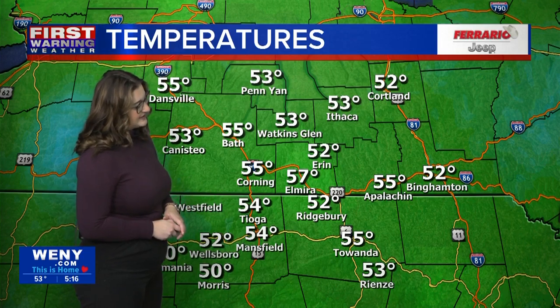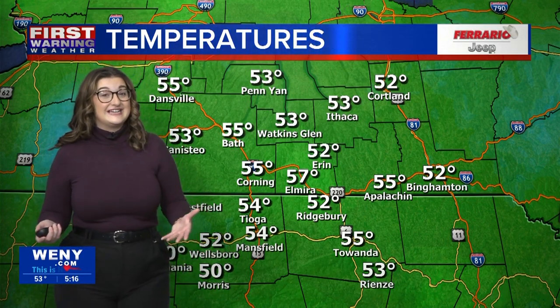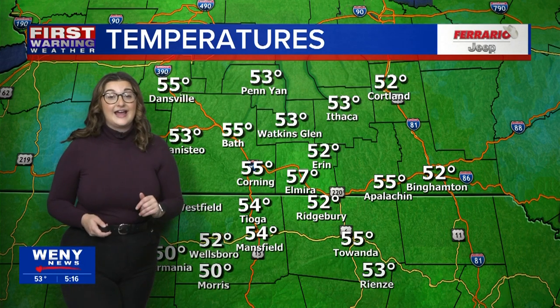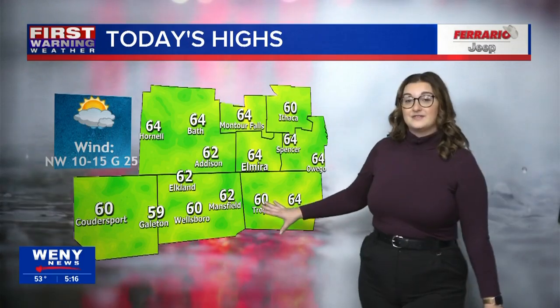Let's take a look at temperatures this morning. 52 right now in Wellsboro, Pennsylvania. We have 50 in Morris, 53 in Watkins Glen, and the warmest right now is 57 in Elmira. So a bit chillier than we have been seeing the last couple of mornings, and temperatures are going to remain on that fall-like trend in the low to mid 60s by the end of today.